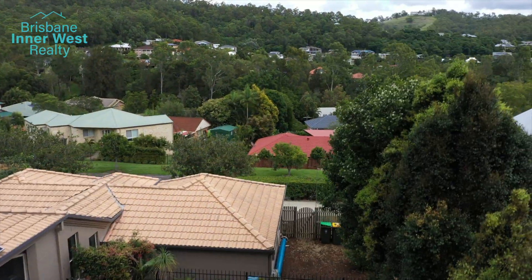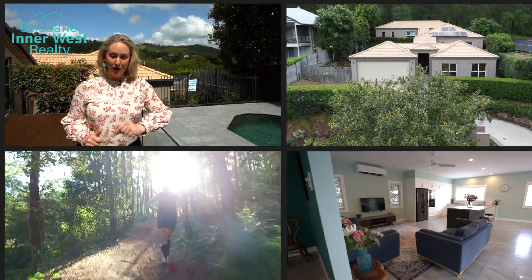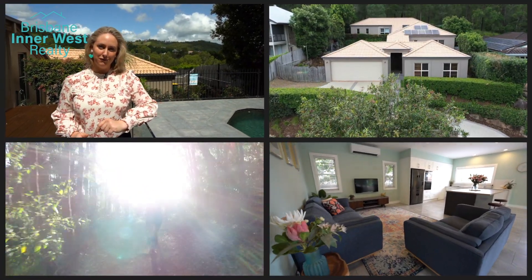With the reservoir and some of the best bushwalking tracks at your doorstep, your family will be set for life. My name is Kathleen Luck, the team and I from Brisbane Inner West Realty would love to show you more.